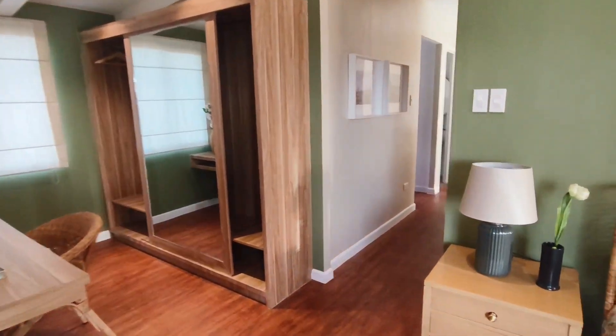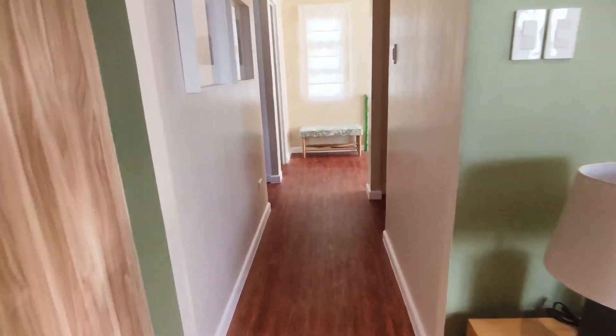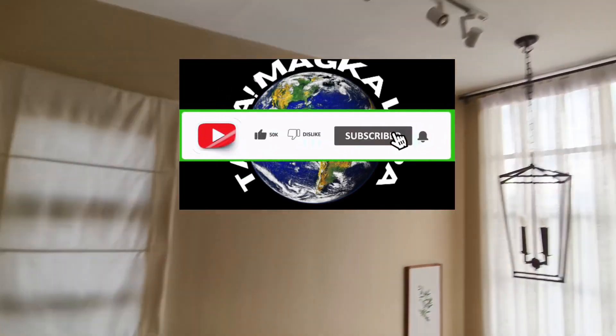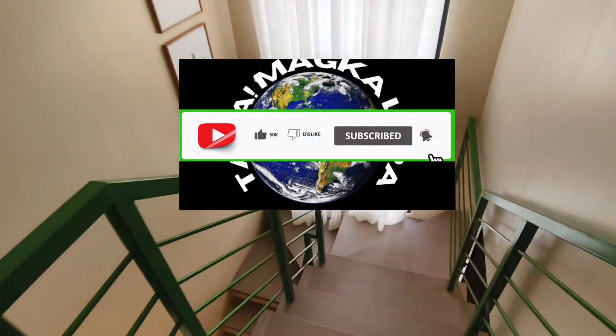Once again, thank you for watching. Don't forget to like and subscribe to my channel and hit the notification bell to be notified of more upcoming videos. See you next time.